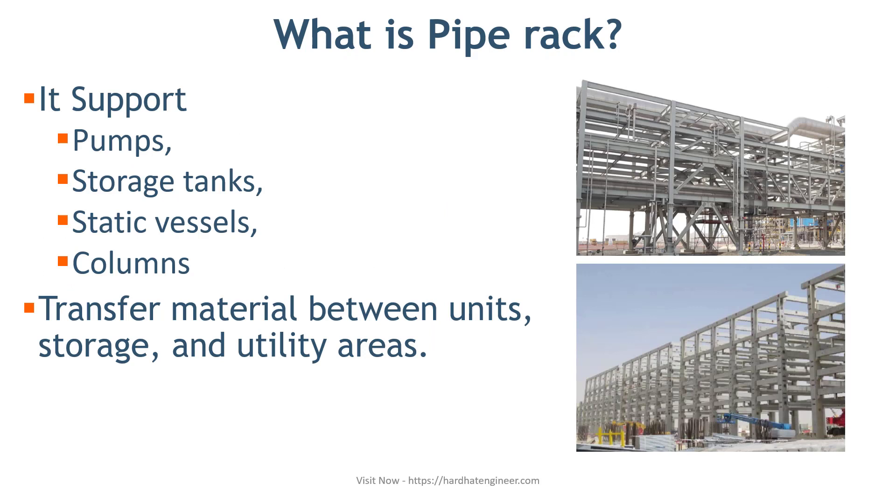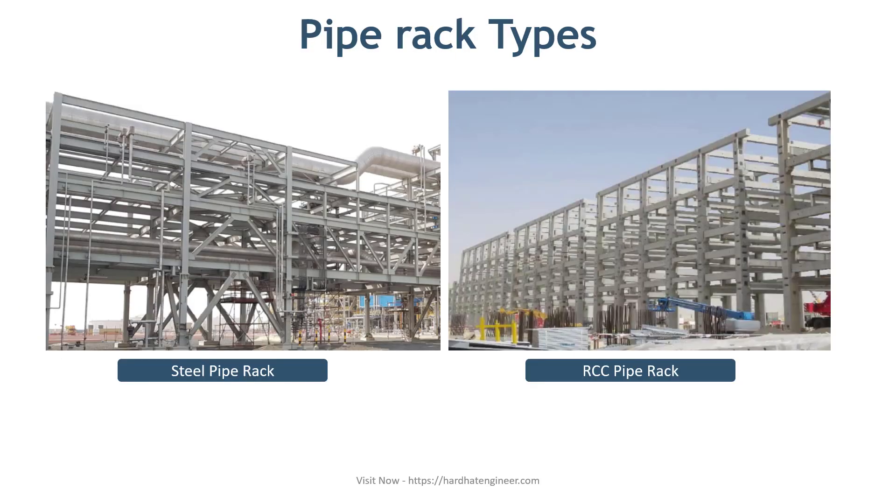In addition, they are also used to transfer material between units, storage and utility areas. In the process plant, you can see either steel structure or RCC or precast type racks to support piping. In the image here you can see these types.